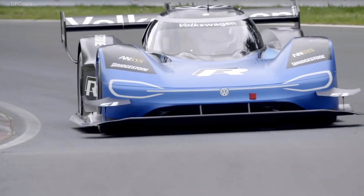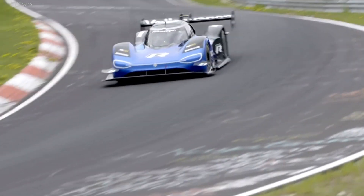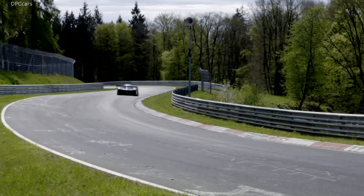An electric power pack on four wheels — that's the Volkswagen IDR, currently the fastest electric race car in existence.